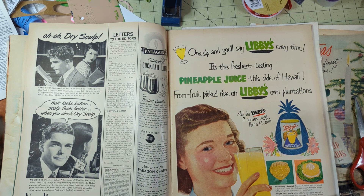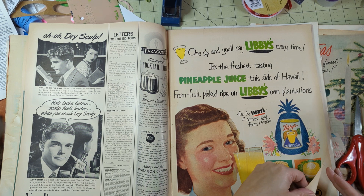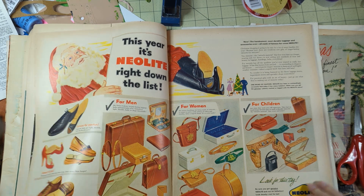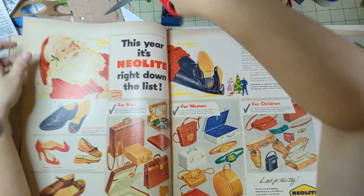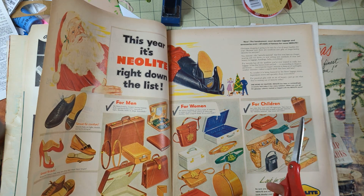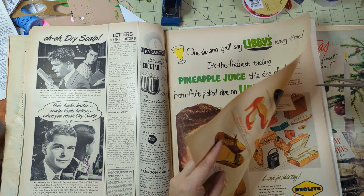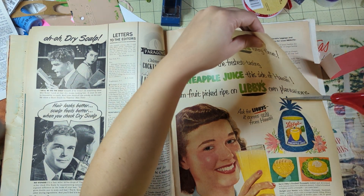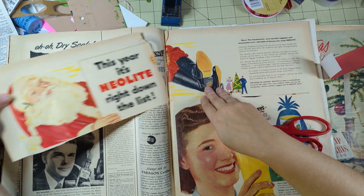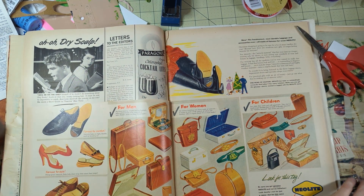Pineapple juice - I like pineapple juice but I like the canned pineapple juice more than the refrigerated. 'This year it's Neolite right down the list.' Neolite was a brand - it's not leather! That's the beginning of pleather, y'all - 1952, that's where it all started. I cut off part of Santa's hand - couldn't cut that angle, these pages are huge - but I'll still use him.